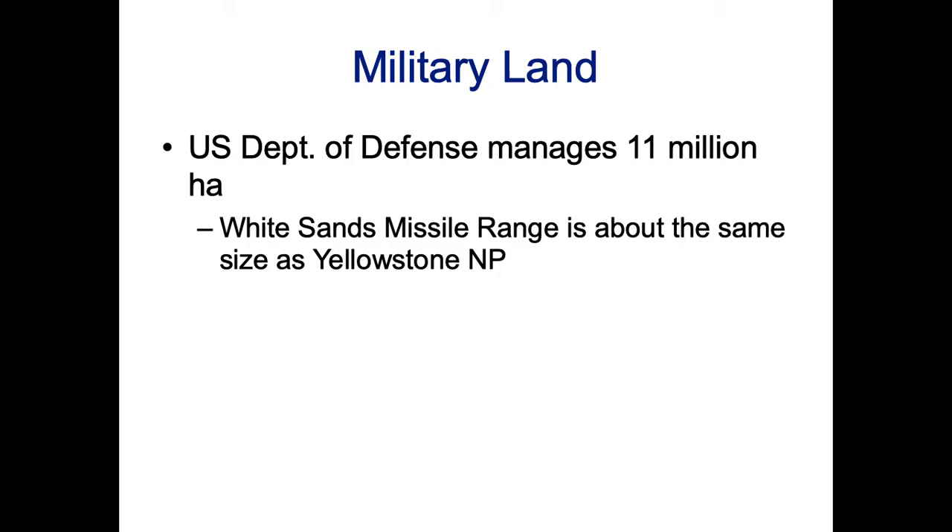Sometimes it's not going to be feasible. Places where there are a lot of buildings that are part of military land might not be part of our conservation work. But the military owns a lot of land that can be used for training exercises, and they do conduct conservation on some of those properties — not all of them, but some of them.